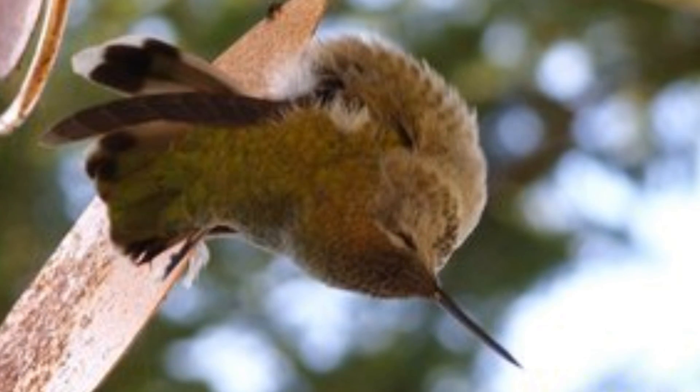Occasionally people find hummingbirds hanging from a tree, still gripping the branch, and they'll think that they're dead. Sometimes they'll bring them in, wondering if they might revive. But they're just in their torpor, and in the morning when the weather gets warmer they'll start flapping their wings and sure enough they'll fly off to feed again.